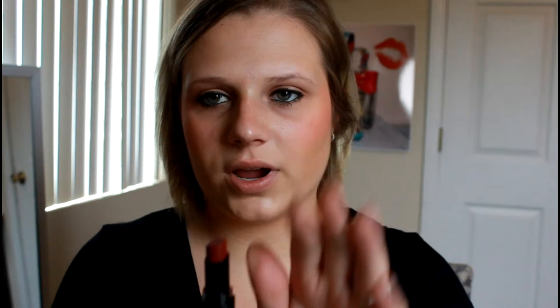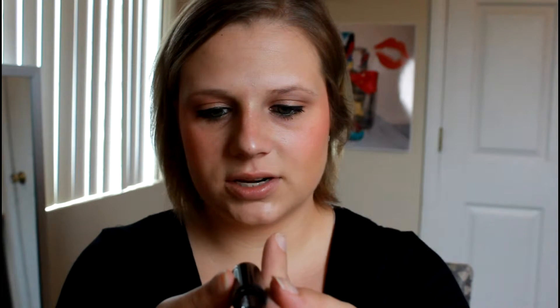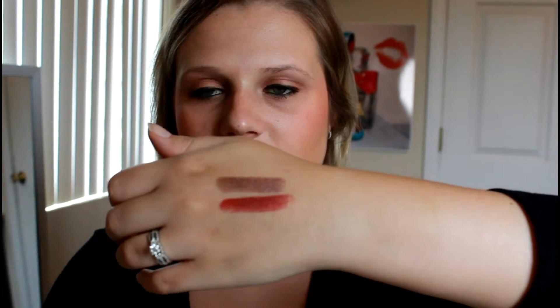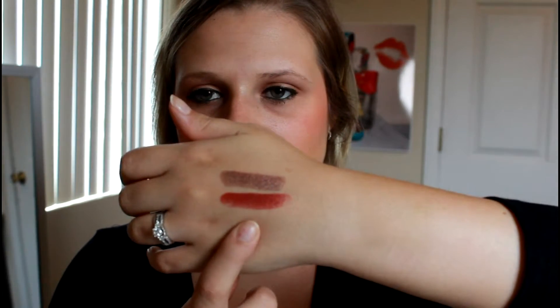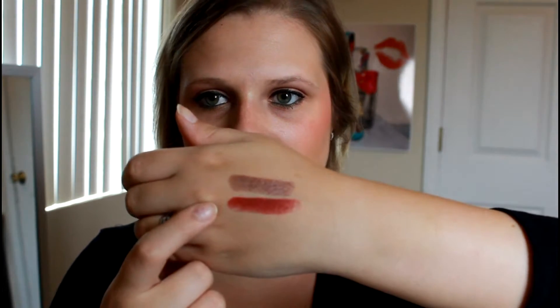Then I got this one, and it is very brown as well, maybe a little bit more of a reddish tone to it, and it is in the shade Cinnamon Spice. This one is definitely matte — I can feel the difference between the two of them putting them on my hand. There's the Cinnamon. This one feels a little bit more creamy, whereas that one's definitely more of a matte lipstick.